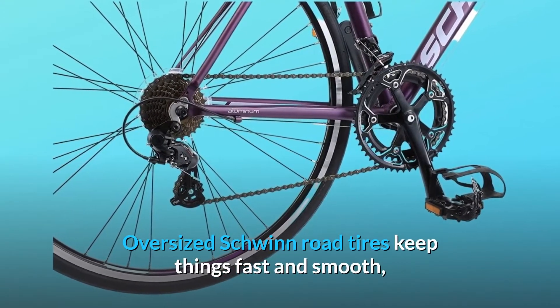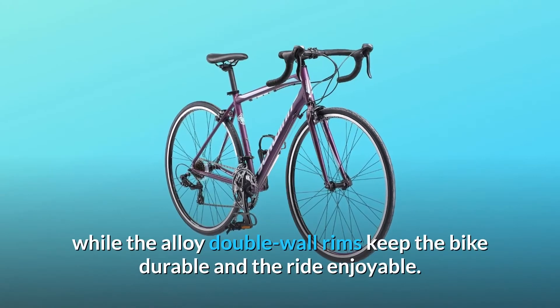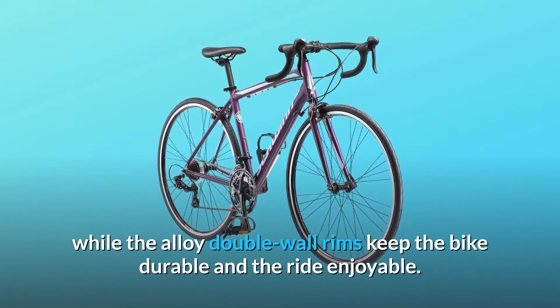Oversized Schwinn road tires keep things fast and smooth, while the alloy double wall rims keep the bike durable and the ride enjoyable.